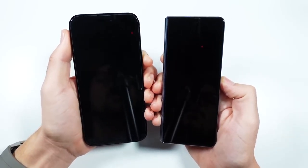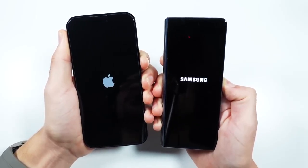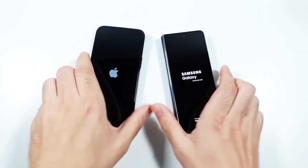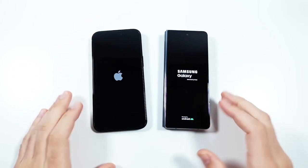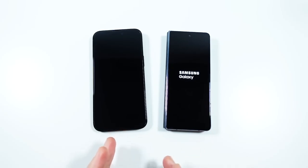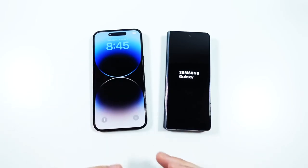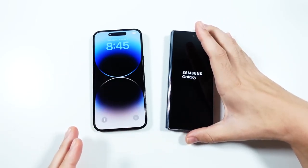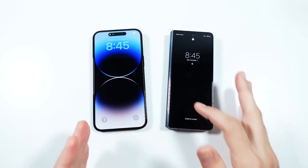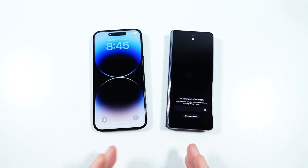Let's begin with a boot up in 3, 2, 1. We know the benchmarks are always higher on iPhone but we're going to see how they actually do in real-world use. The Apple logo did turn on a little bit faster. These phones are not super comparable — they're different smartphone categories; this is a regular smartphone, this is a foldable. The iPhone does turn on faster than the Galaxy Z Fold 4.